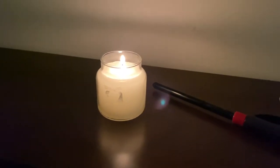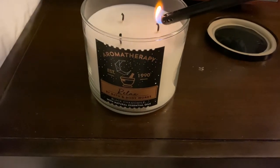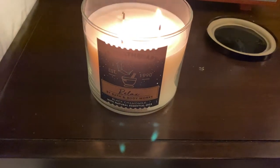First things first, I'm lighting me a candle. This is the Relaxed candle from the Aromatherapy collection by Bath and Body Works, and yes, I hope my voice is so soothing to you right now.